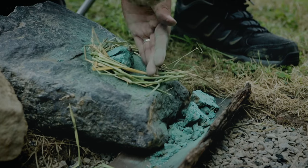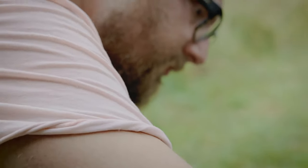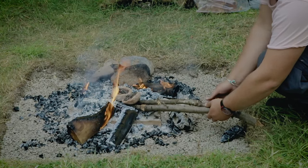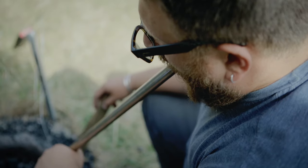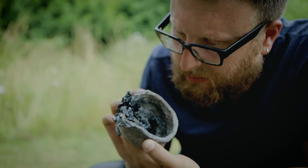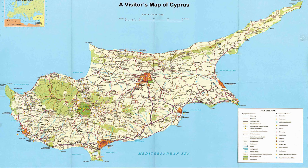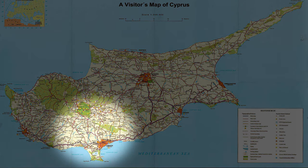My research intends to reconstruct the complex series of actions, gestures, and technological processes that were involved in the ore processing, smelting, and casting of Cypriot copper during the early Middle Bronze Age, through a combination of archaeological, analytical, and experimental work. The research is based on evidence from Pyrgos Mavroraki on the southern coast of Cyprus, in the modern district of Limassol.